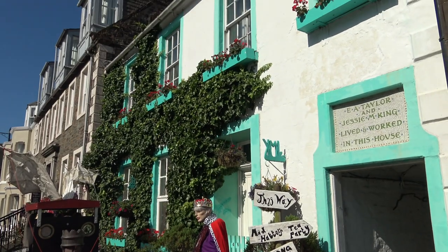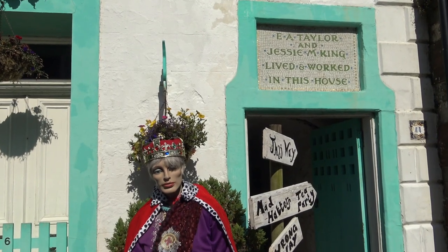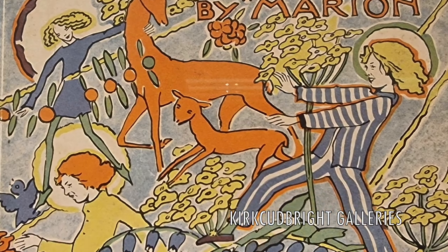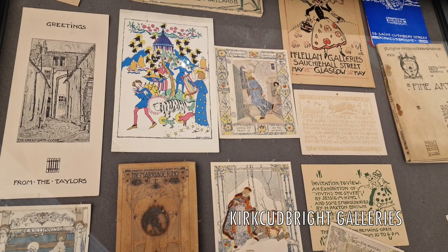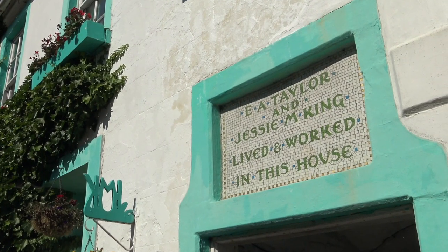This is Greengate, which is the former home of Jessie M King. She was a painter and jewellery maker from the 1920s or thereabouts, and her husband was also a furniture maker who used to operate from here. And you are now the proud custodian of this house? That's correct — I've been here for 22 years and it's something that we have always shared with anyone.